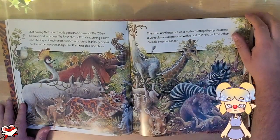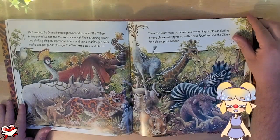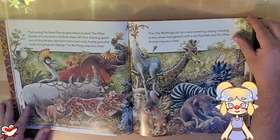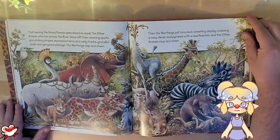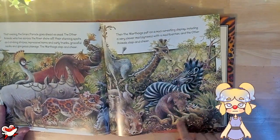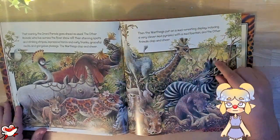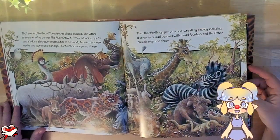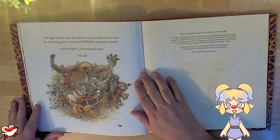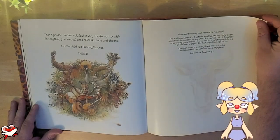That evening, the grand parade goes ahead as usual. The other animals who live across the river show off their stunning spots and striking stripes, impressive horns and curly trunks, graceful necks and gorgeous plumage. The warthogs clap and cheer. Then the warthogs put on a mud wrestling display, including a very clear mud pyramid with a mud fountain — and the other animals clap and cheer. Look at this beautiful pyramid — we've got a fountain going on, we've got some wrestling. All the animals have necklaces and other decorations on for their parade. What a beautiful sight. Then Najiri does a drum solo and is very careful not to wish for anything, just in case — and everyone claps and cheers. The night is a roaring success. The end.